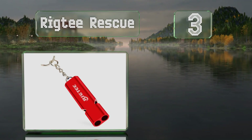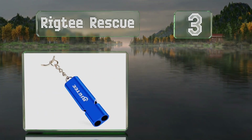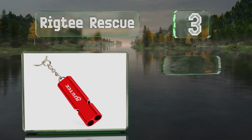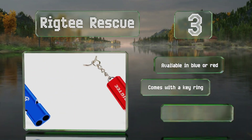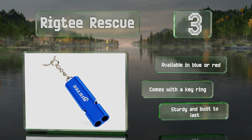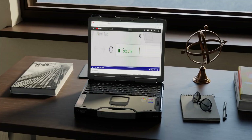Nearing the top of our list at number three, the Rig-T Rescue is made from a durable aluminum alloy in a double tube design and produces a noise that'll carry far and wide. Thanks to its waterproof construction, it's ideal for camping, fishing, and more. It's available in blue or red, both with a keyring. It's sturdy and built to last.